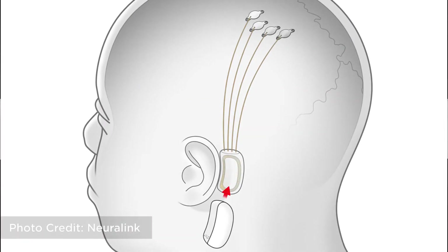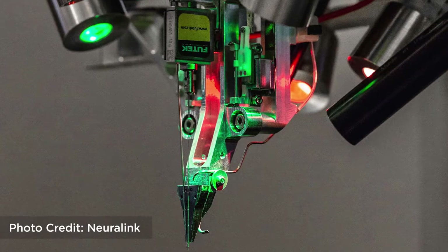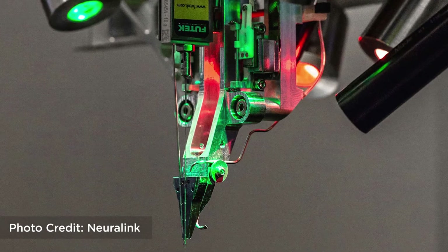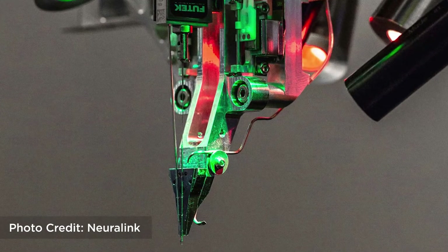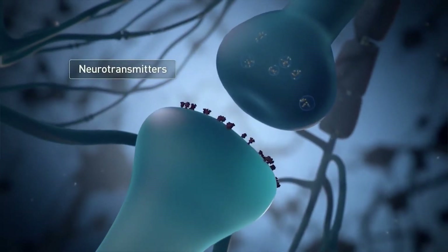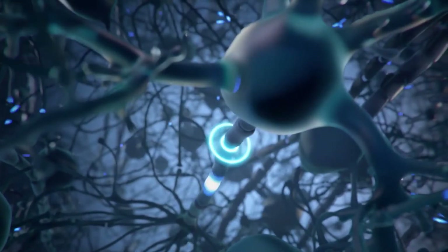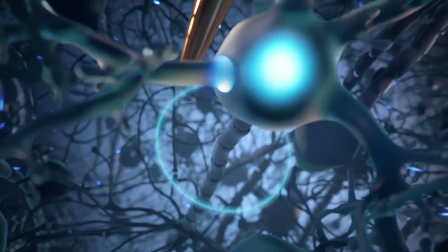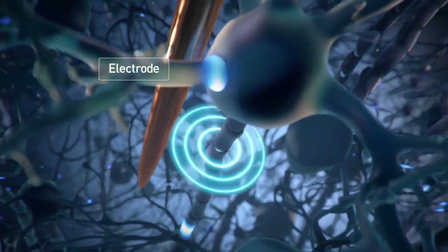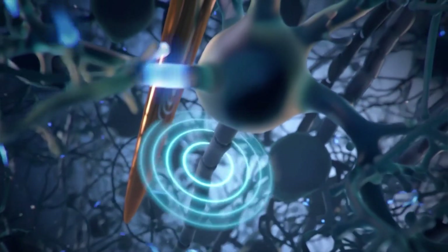In one test, a monkey controlled a computer using just its brain. Neuralink has been implanted in animals with an 87% success rate, but the data thus far has been unusable. The researchers hope that Neuralink could one day be an elective procedure like LASIK. The company is now seeking FDA approval to start human testing, and they hope to test on five patients within a year.